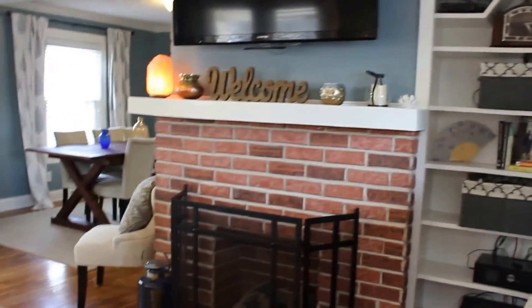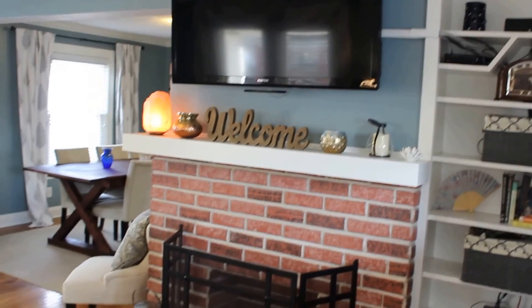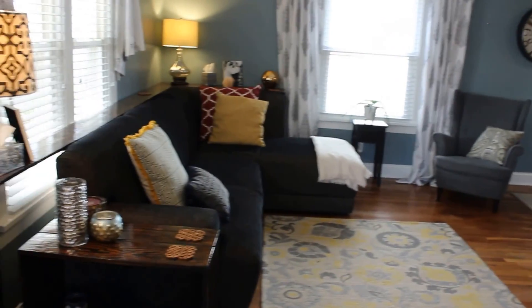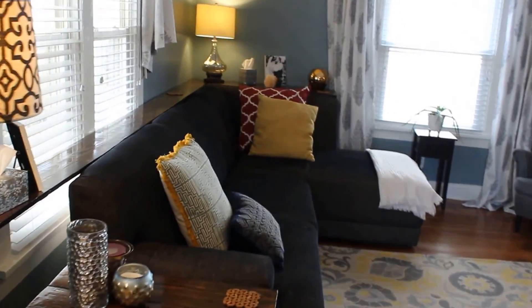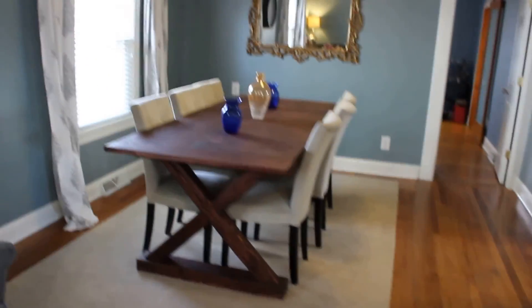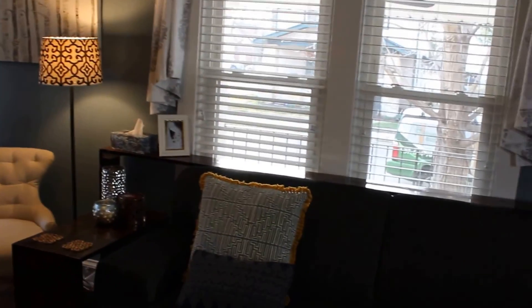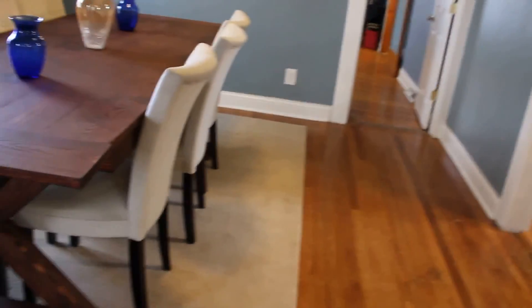We have a gas fireplace here — this is a functioning gas fireplace — with another built-in bookshelf on the right side. The TV does not stay but the wall mount does. All the window treatments do stay, and all of these windows are updated; the blinds and curtains are all brand new. Perfect space for a sectional, and it opens right up into a massive dining room. We have updated oversized baseboard here, and crown molding runs through the dining room as it does in the living room. This double window overlooks the front porch — just a great space. A wonderful feeling when you walk through the front door here, and this is a dining room built for entertaining.